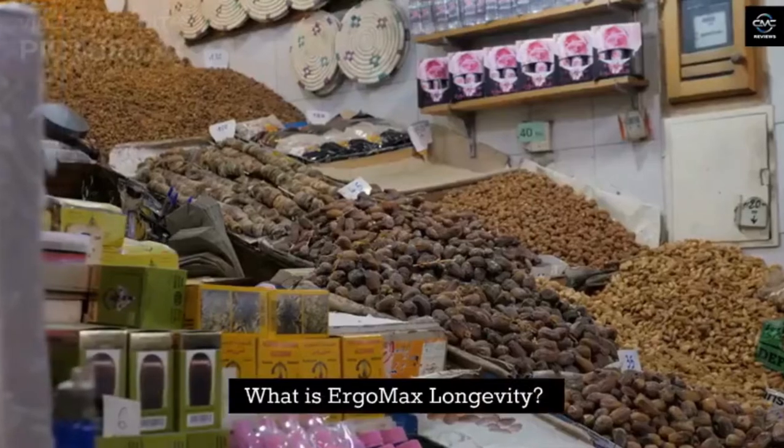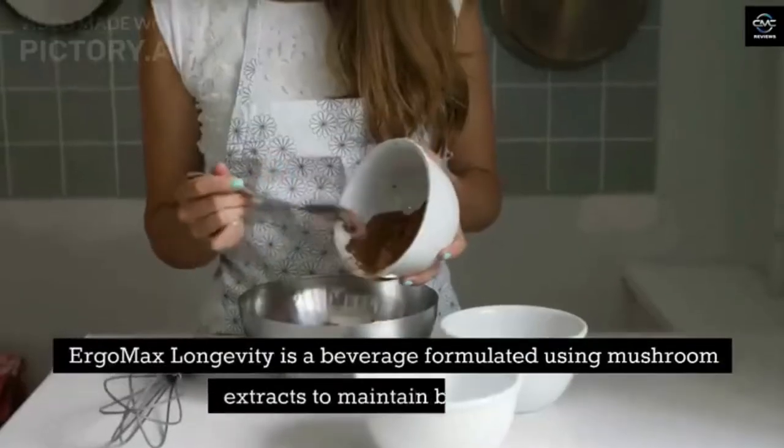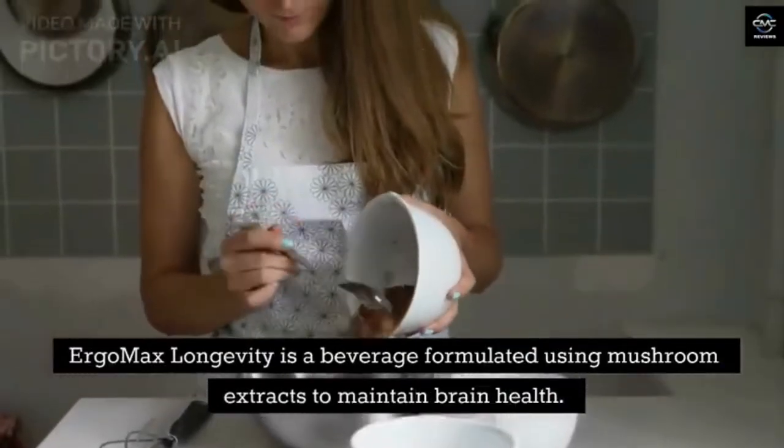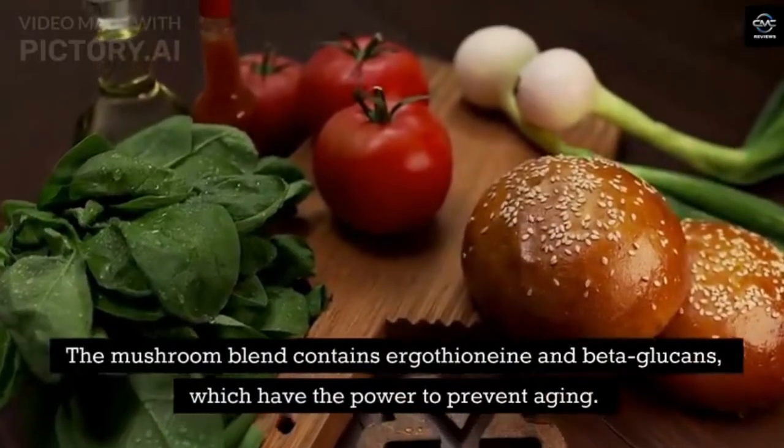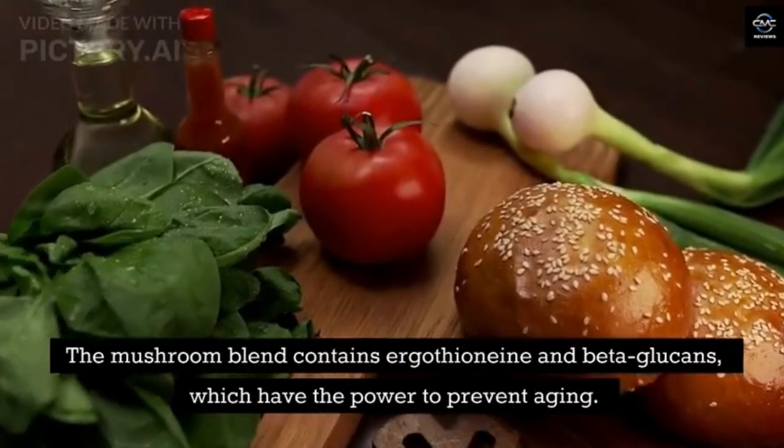What is Ergo Max Longevity? Ergo Max Longevity is a beverage formulated using mushroom extracts to maintain brain health. The mushroom blend contains ergothionein and beta-glucans, which have the power to prevent aging.